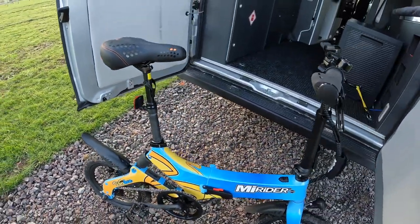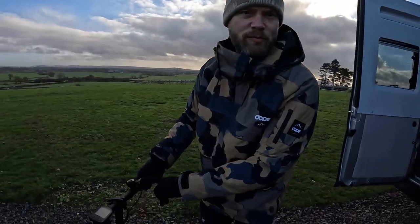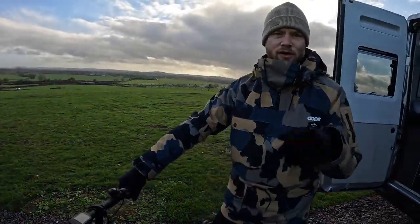Not only that, it's got rear suspension, Clarks cable disc brakes, telescopic seat and handlebar stems, integrated front light, IP65 waterproof rating, and puncture protection. It's also got this fantastic boost button — so if you need to get off the lights quickly or need that extra bit of help up a hill, hit that button and off you go.